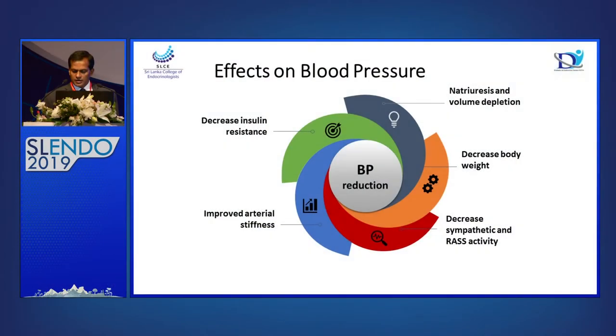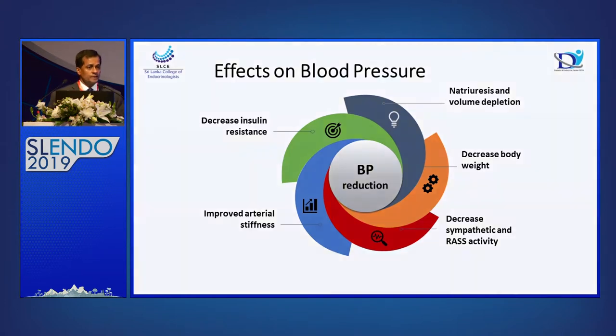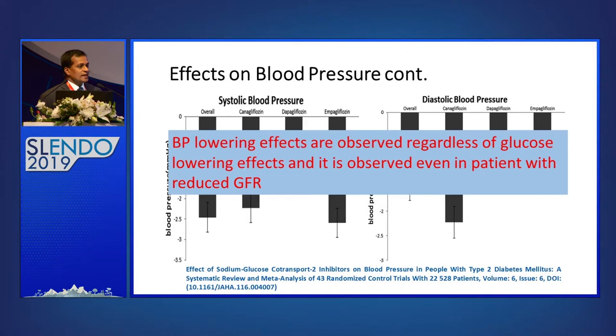Going into the blood pressure effects of SGLT2 inhibitors: natriuresis, decreased body weight, decreased sympathetic and RAS activity, and decreased insulin resistance with improved arterial stiffness all cause benefits in blood pressure reduction. The meta-analysis comparing systolic and diastolic blood pressure among SGLT2 inhibitors shows a moderate reduction of both systolic and diastolic blood pressure, with beneficial effect confirmed for all three medications.